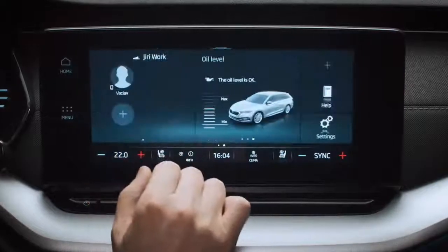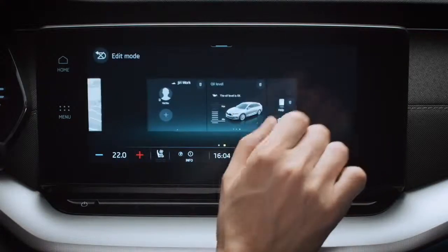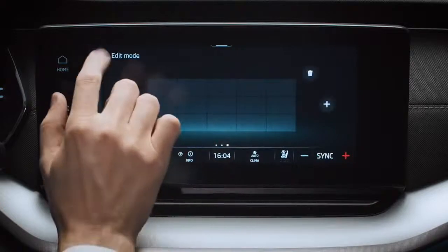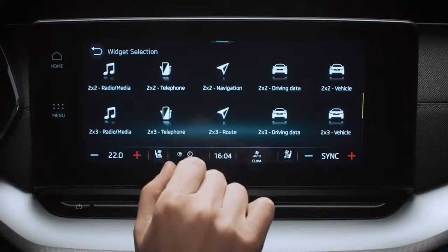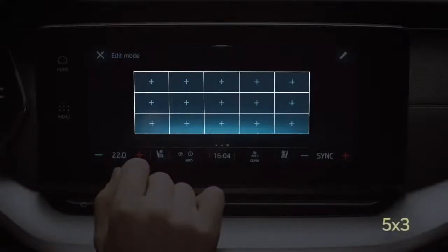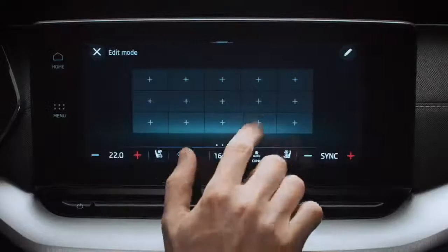Everything is easy to set up from the home screen — slide and then press and hold to personalise the display. Press the little pencil icon on the top right to edit. It shows how simple it is to configure up to 15 options on your infotainment home screen using a selection of widgets. The tiles are set 5×3, but you can make certain widgets more prominent. To remove things, just click on the trash icon to bin them off.